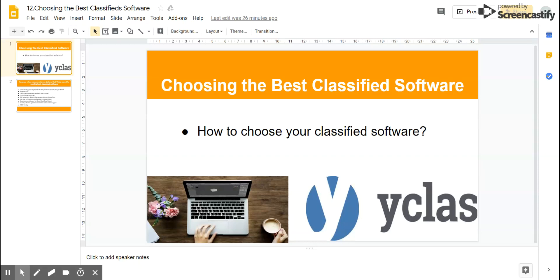Hello, my name is Ernisa and I'm your YClass instructor. In today's video, we're going to talk about how to choose the best classified software for your classified website.